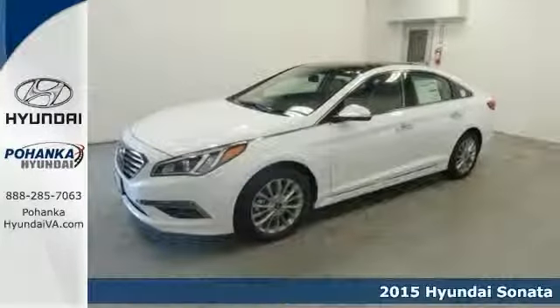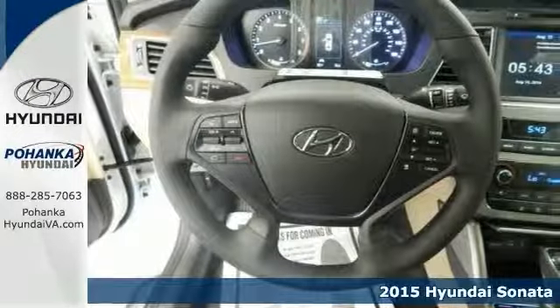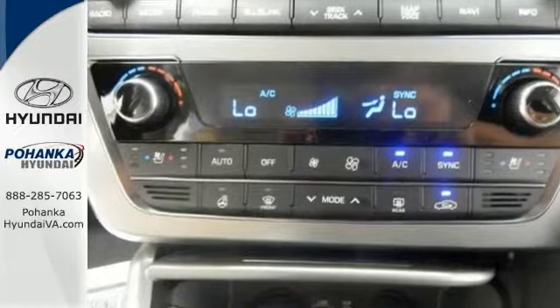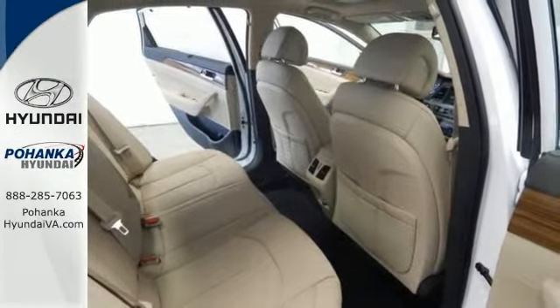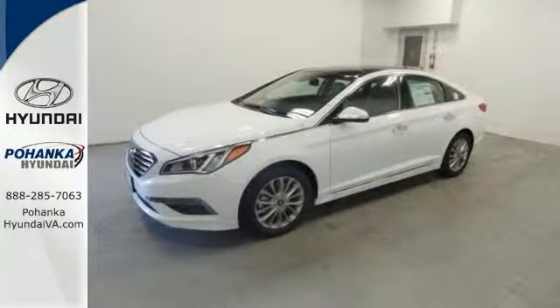If you're looking for a wonderful value in a vehicle, well then check out this terrific 2015 Hyundai Sonata. Climb into this fantastic vehicle, knowing it'll get you where you need to go — on time and every time, and in style. This one has all the right ingredients: style and great MPG. Come check it out today.